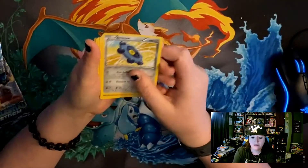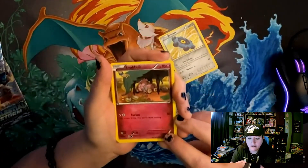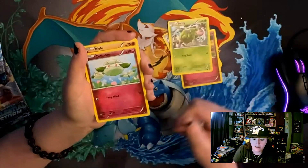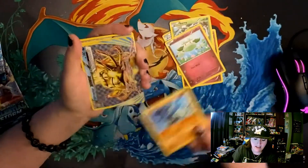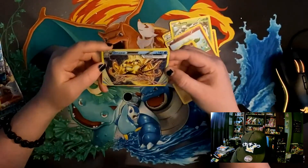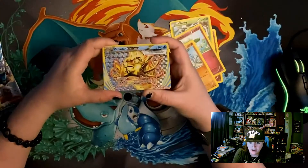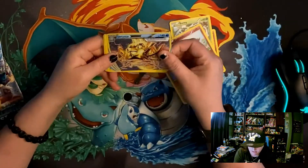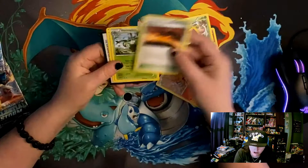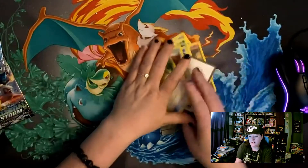From the first pack: we got a Bronzor, a Snubbull who looks like he just broke a huge vase. Some Burmy - Burmy comes in a couple different forms. A Riolu, and a Prism Break - it's an Armorite, which is pretty cool. I think they only had these in one or two sets. We got a Multires - I love this card, really cool. Scorched Earth, a Wormadam Energy Pouch, and another code card. Let me sleeve this guy up.